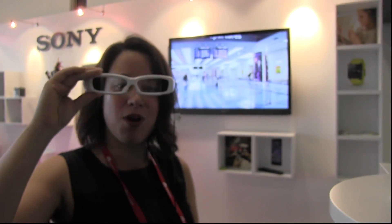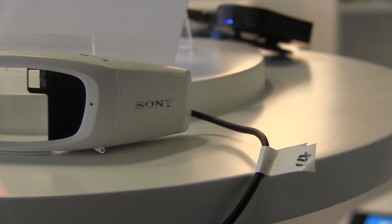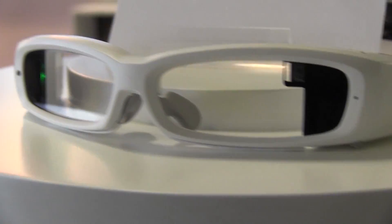Nicole Scott here from Mobile Geeks, here at the Whip Jam. This is a developer-focused event and I'm here at the Sony booth because they have the Sony Smart Eyeglass. This is a concept design, so it's meant to kind of get developers excited.